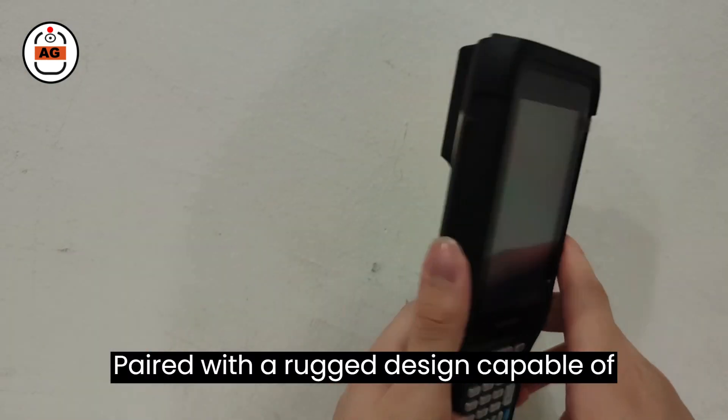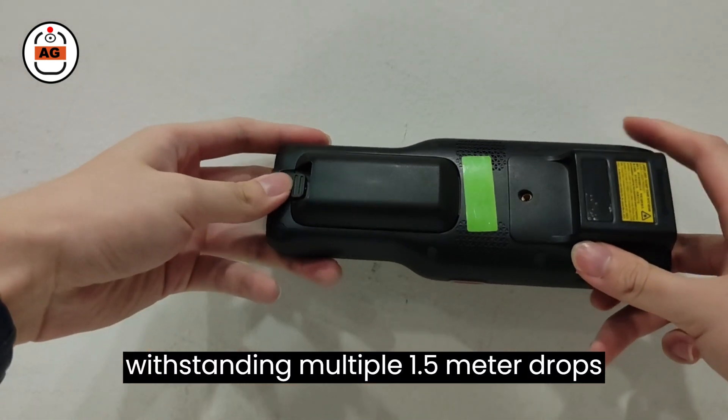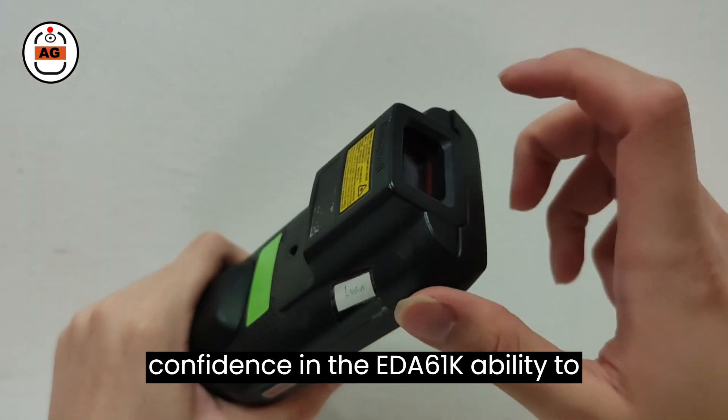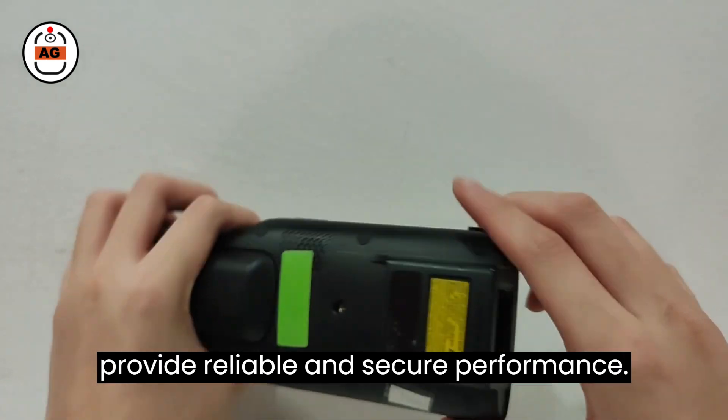Paired with a rugged design capable of withstanding multiple 1.5-meter drops onto concrete, you can have full confidence in the EDA61K's ability to provide reliable and secure performance.